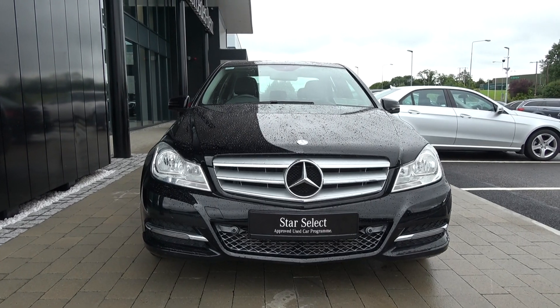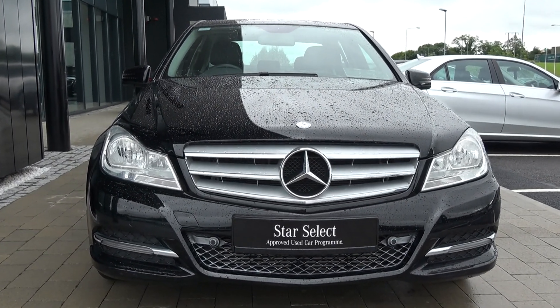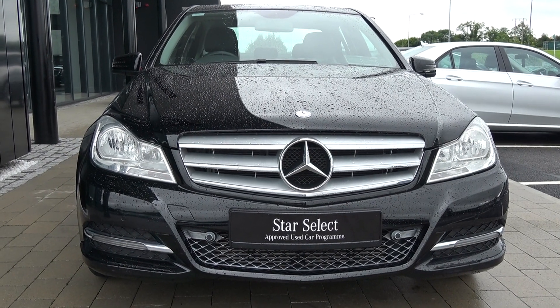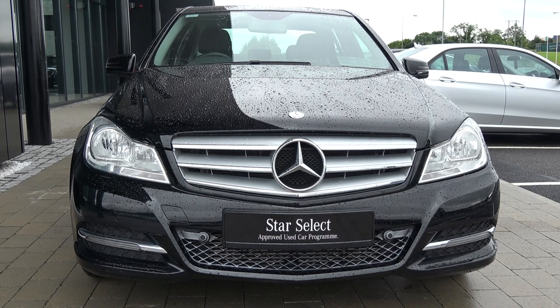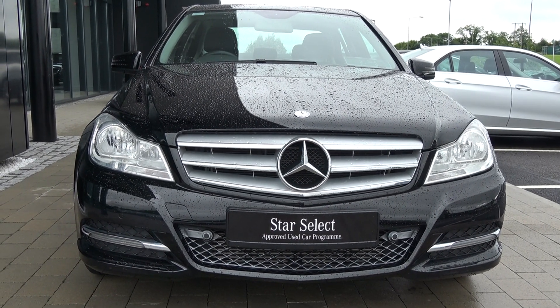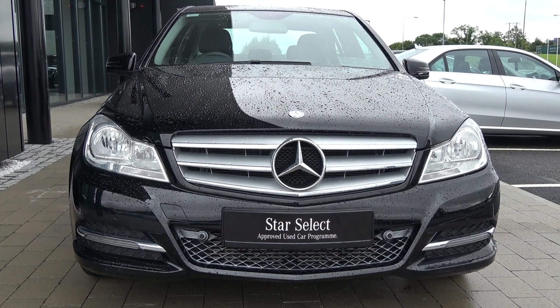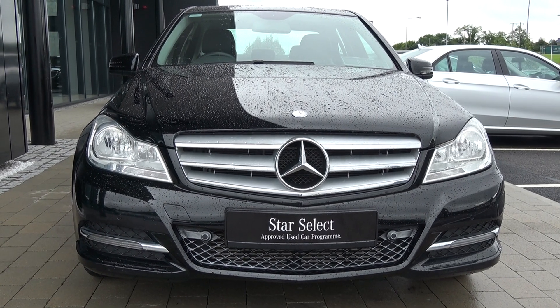You'll note this vehicle is part of the award-winning Star Select approved used car programme, therefore offering you exceptional value in terms of additional benefits. 100% peace of mind with our minimum 12-month or 50,000km comprehensive warranty, together with our 12-month mobile roadside assistance. For more information on our approved used car programme, please visit our website at conleas.ie. For used cars that you can trust — guaranteed.